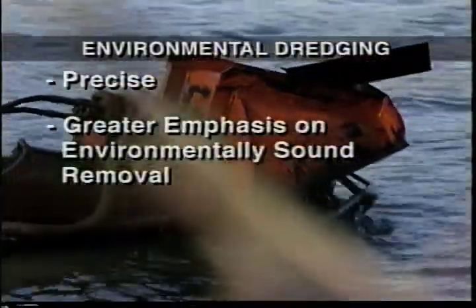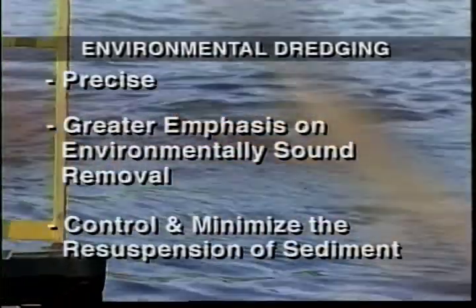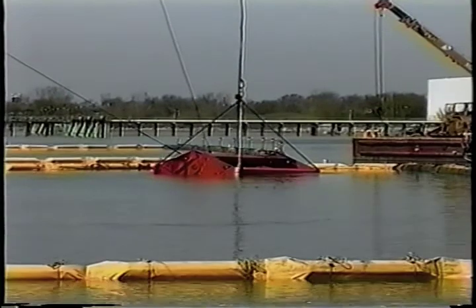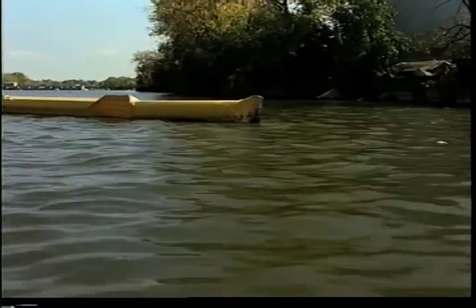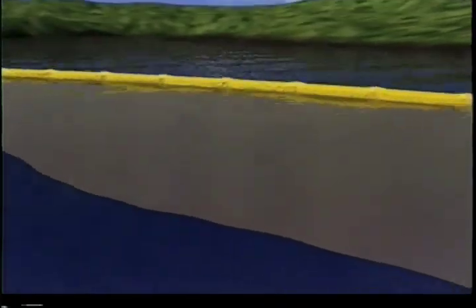During environmental dredging, every effort is made to control and minimize the resuspension of small sediment particles in the water. Environmental dredging is done in carefully delineated areas that limit the amount of material to be dredged. To protect against resuspension, work areas can be enclosed or bordered with silt curtains — specifically engineered barriers that float above the water surface and extend to the bottom.